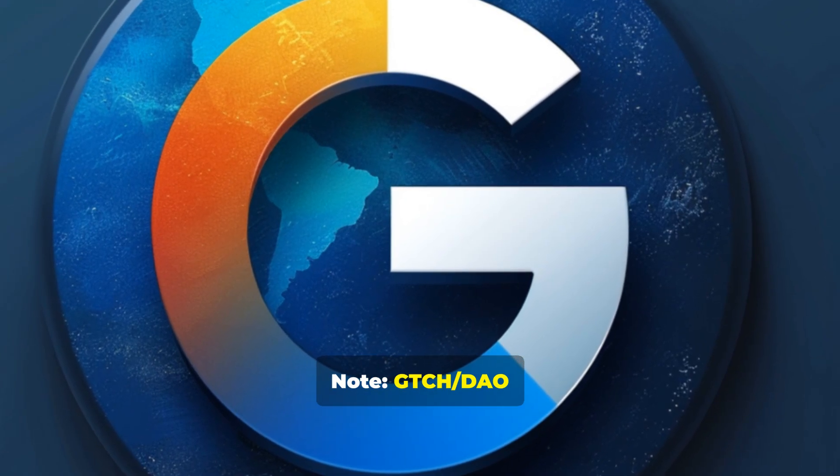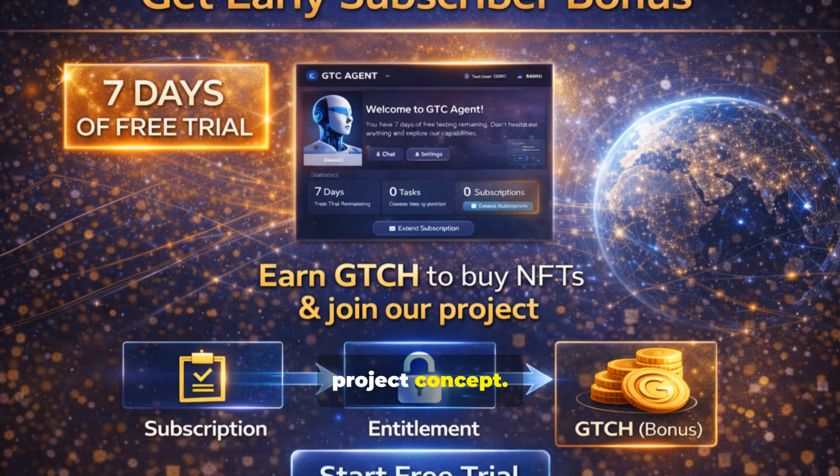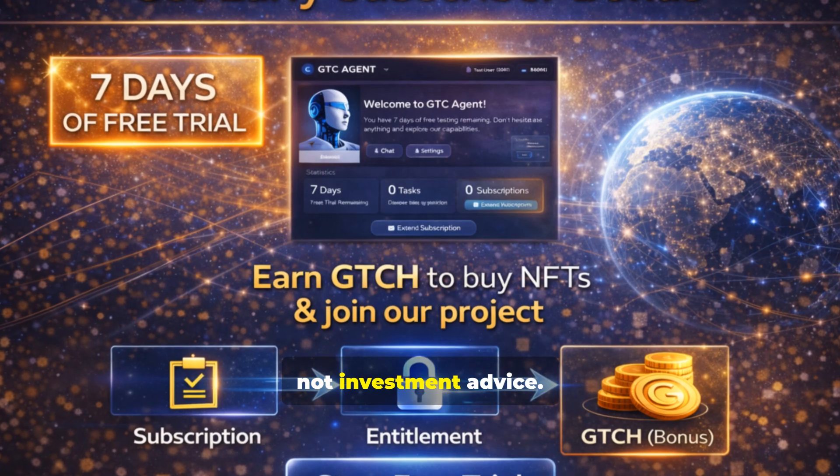Note: GTCH, OC, and DAO mechanics are described as a project concept. Not an offer. Not a promise of profit. Not investment advice. Terms will be published separately.